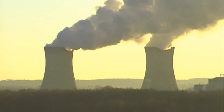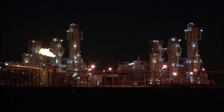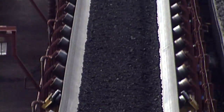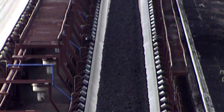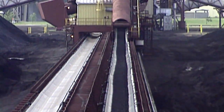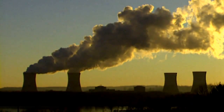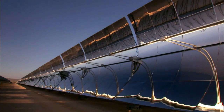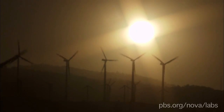The only real difference between one type of power plant and another is the energy source, or fuel, that's used to turn the generator. Now, as some of the traditional energy sources are becoming harder to find and come with a high environmental cost, scientists and engineers are looking for more innovative ways to produce the electricity we rely on.